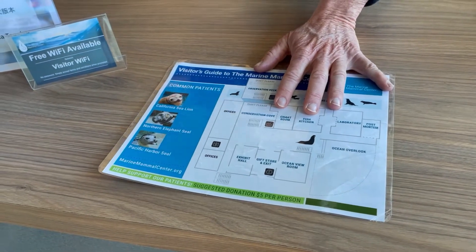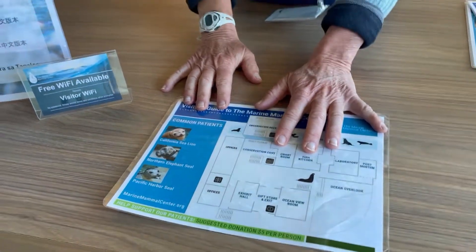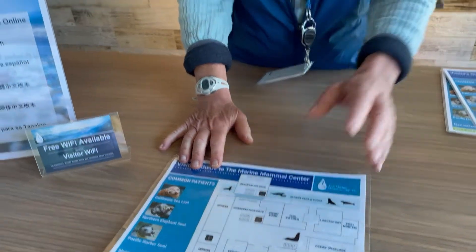So all the animals here are from a 600-mile stretch of the coast from way up north California down to San Luis Obispo — they've been rescued at various places. We try to pick fairly remote areas for release so they're not bothered by people, including Chimney Rock and various beaches along the coast.